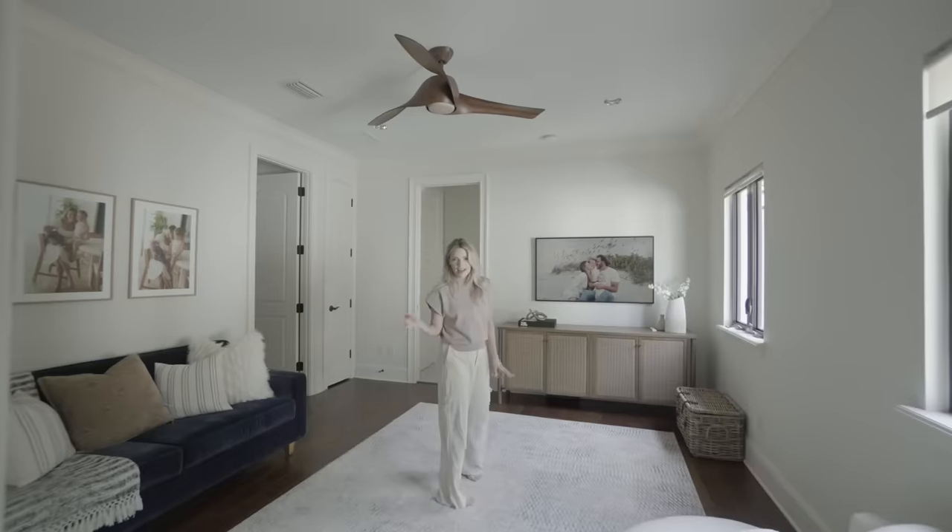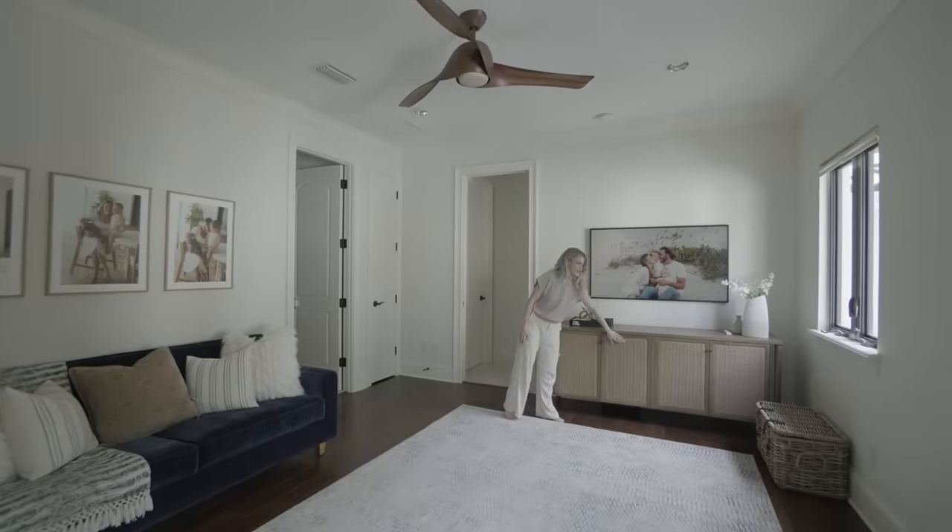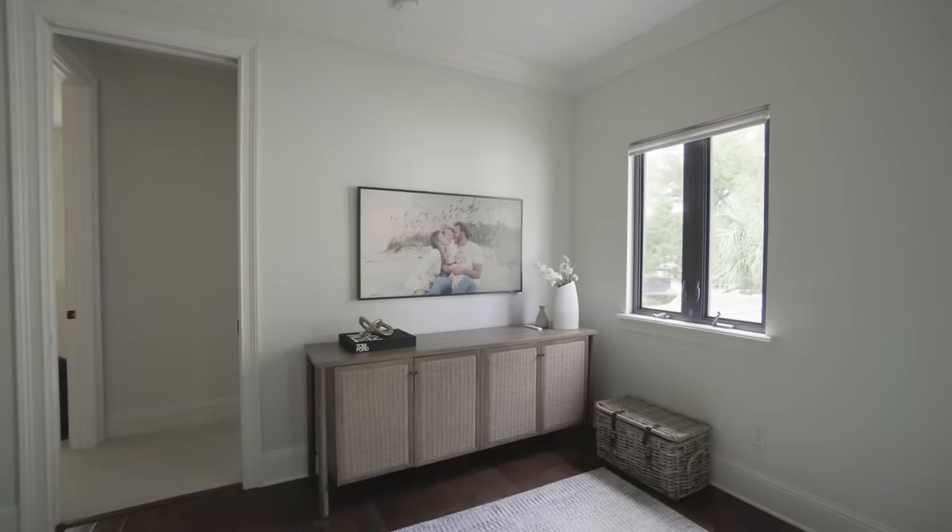This is our loft slash playroom. This is where Leo plays with all of his toys. I love this hutch from Four Chairs — it really stores all of our toys super well.